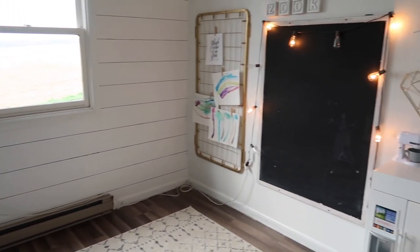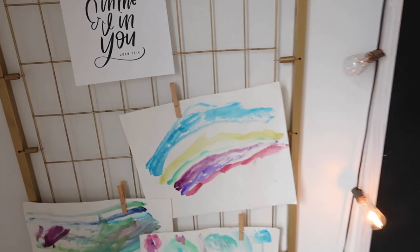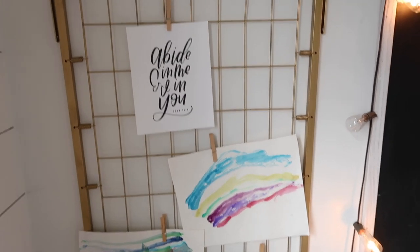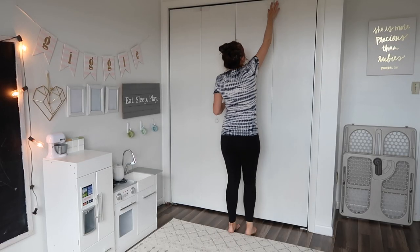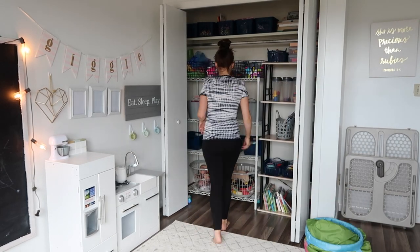Then I went to the playroom. I get a lot of questions about this piece — it's actually a bed spring from one of the cribs we had. I spray painted it and we use clothespins to put the girls' art on it. It's a great way to keep your refrigerator decluttered and display art in a fun way. I also have locks on the closets so the girls can't rip everything out — believe me, if the locks are unlocked, they take full advantage of that.